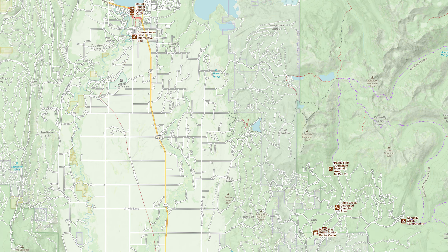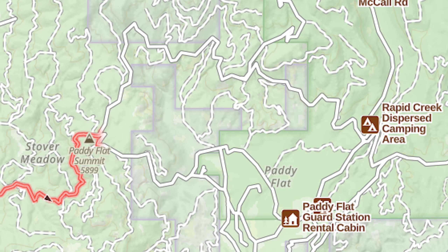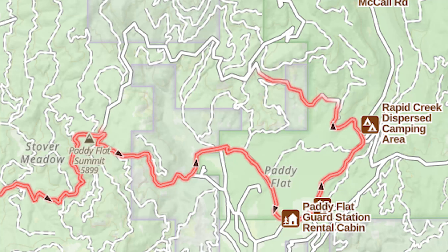Our journey starts in the resort town of McCall, Idaho. We'll head south down Farm to Market Road and then turn on Paddy Flat Road, also known as Forest Road 388. We'll climb up to Paddy Flat Summit and at that point we'll turn onto Forest Road 389. From there we'll navigate the maze of fire roads and make a giant loop returning back to where we started.